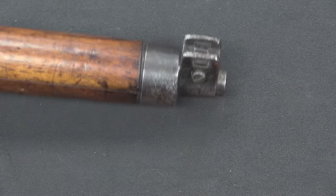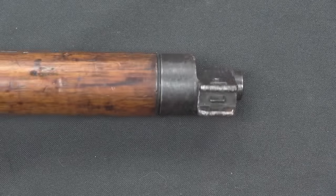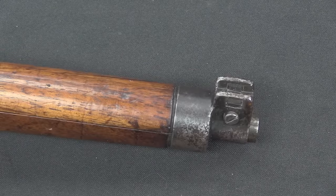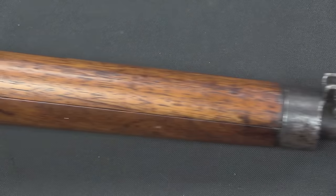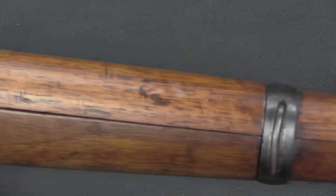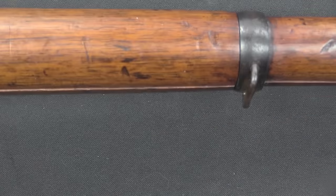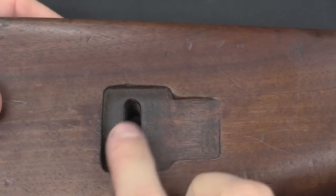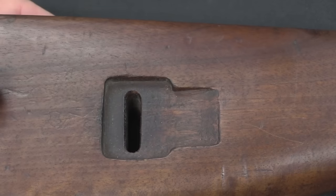The front sight is windage adjustable and has a couple of big ears to protect it. The stock comes all the way out to the muzzle, so the entire length of the barrel is protected. The sling swivel is on the side of the gun, and this bar is combined with a German-style sling slot in the back.